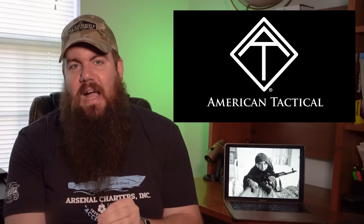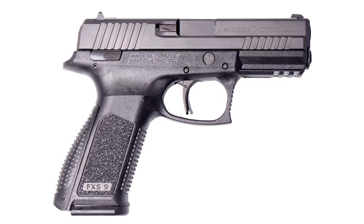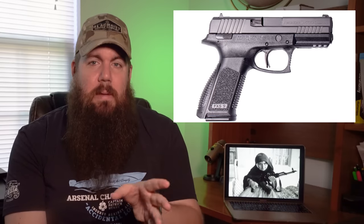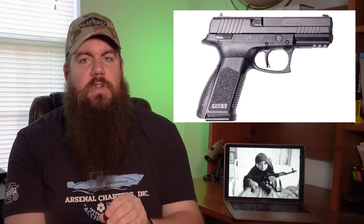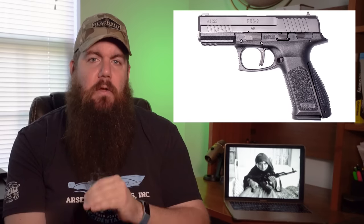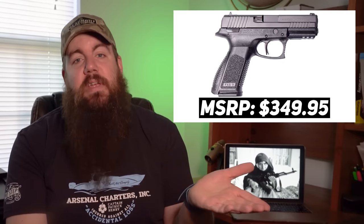Now let's swing the complete opposite direction and look at something in the budget category. From American Tactical Imports, it's called the FXS9. It looks like the designers copied a little bit of everyone's homework — I see elements from a bunch of different guns. I'd be genuinely impressed if we could get a gun imported from Turkey that wasn't a potpourri of designs. The FXS9 is a striker-fired 9mm with a 4.1-inch barrel, 17-round mags, serrations on the front and rear of the slide, texture all over, and removable backstraps. MSRP is $349.95. Three-fifty isn't bad if the thing is any good, but quality is still a question mark.